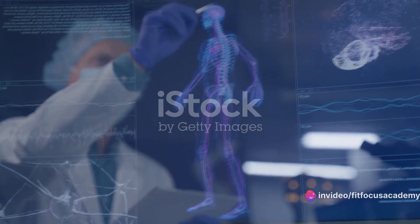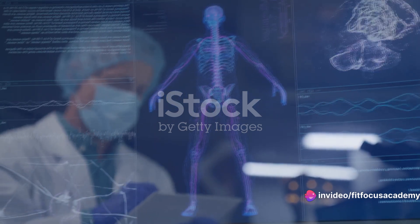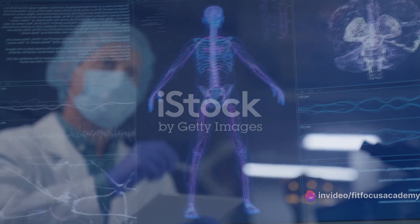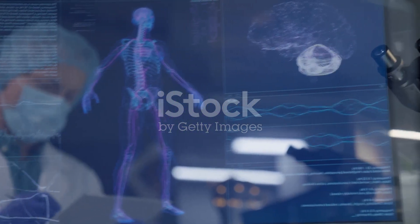Kinesiology, from the Greek words kinesis, meaning movement, and logia, meaning study, is the scientific study of human movement. It seeks to understand the intricate details of how we move, why we move, and how to move better.